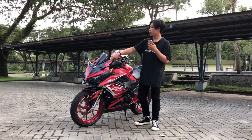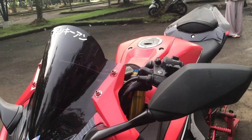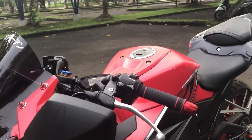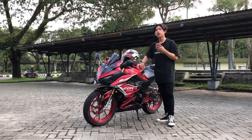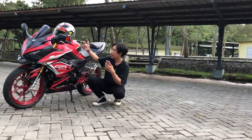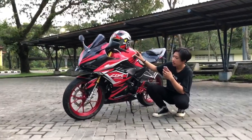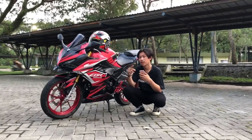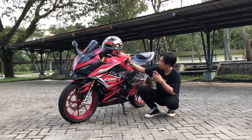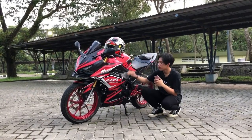I also installed probot bolts on the visor area — the bolt replacements cost around 40-an (40k IDR). All the product links will be provided in the description. I also applied a custom decal — there'll be a separate content video about the decal, so check that out if you're interested.